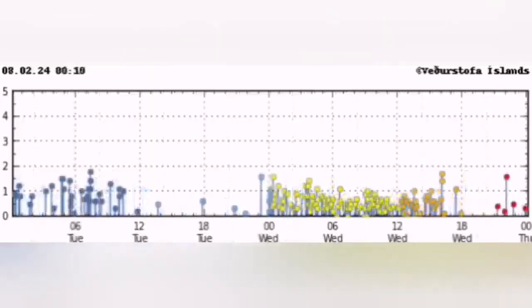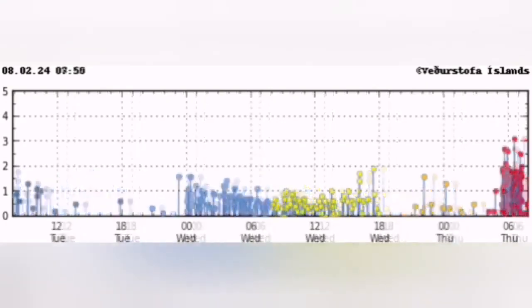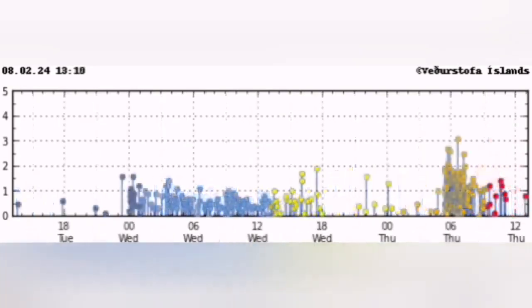Before that you see just waves of earthquakes appearing on the chart, then a huge cluster and they're intense, very close up to magnitude 3 on the Richter scale.